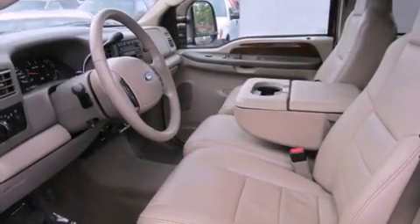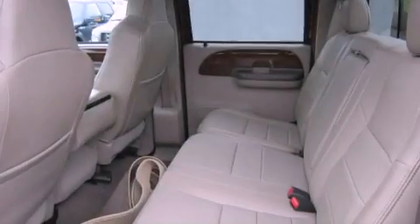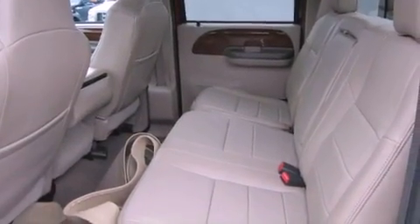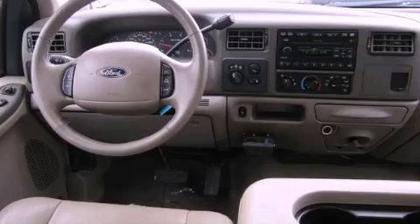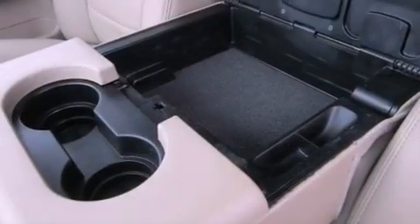Features include heated seats, alloy wheels, cruise control, an MP3 CD changer, leather seats, running boards, fog lamps, an anti-lock braking system, a folding second row, and a sunroof that enables you to fill the cabin with fresh air at the push of a button.